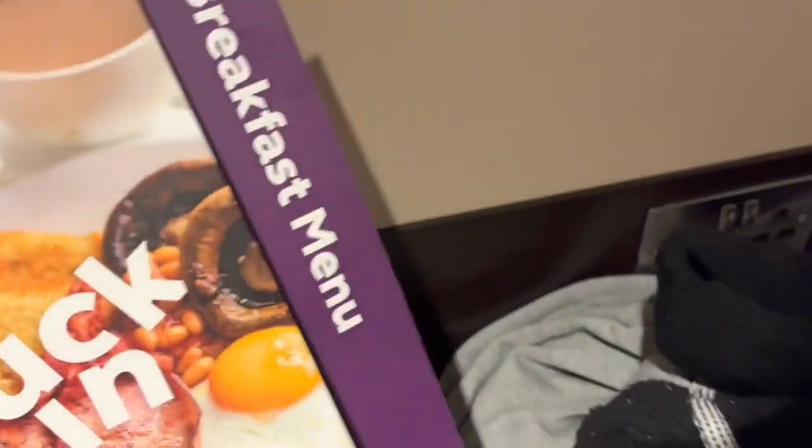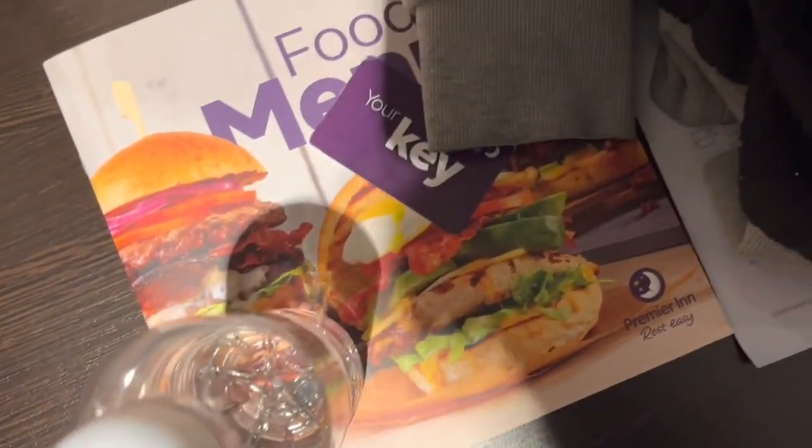There's a table area, a kettle, a breakfast menu, and a food menu. Pretty cool. Coat hangers, hair dryer, and obviously a toilet — every hotel room has a toilet.